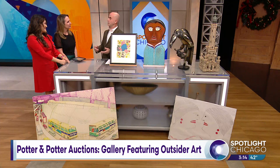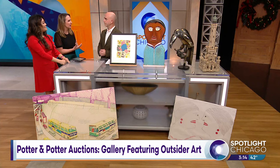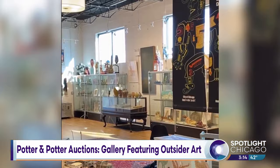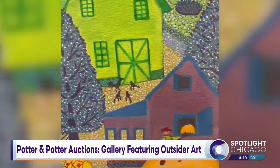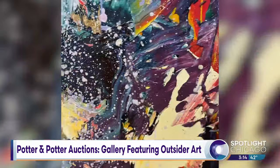You guys are going to be displaying all this — tell people how they can come and see this artwork. So officially we're an auction house and we have an auction this Wednesday starting at 10 a.m., and it's potterauctions.com. The title of the show is Contemporary Outsider Fine and Folk. We have the whole breadth of different kinds of art — about 250 lots of folk and outsider art and 300 lots of contemporary art.